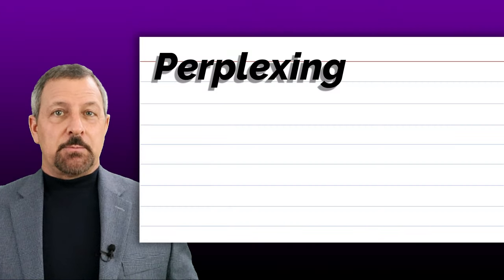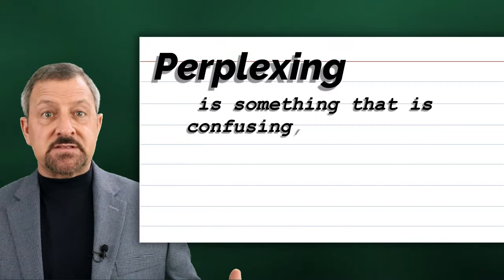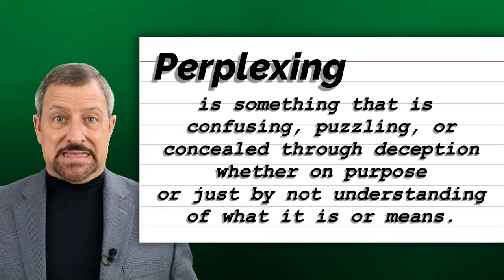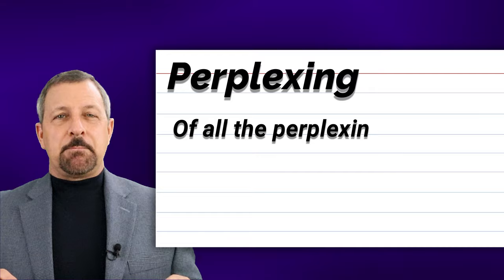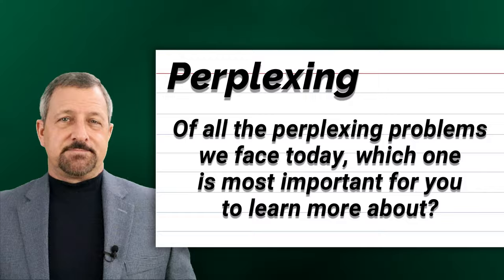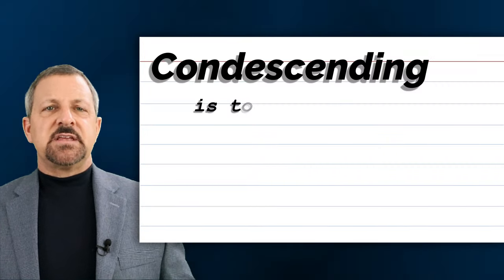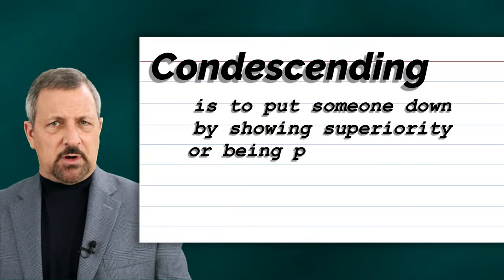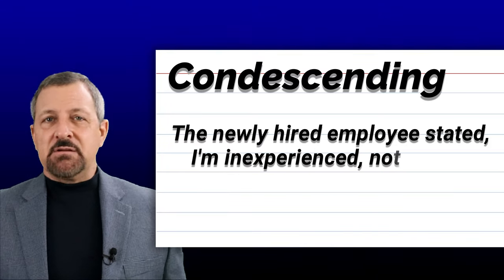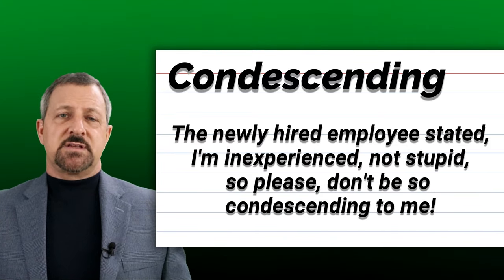The fourth word is perplexing. Perplexing is something that is confusing, puzzling, or concealed through deception, whether on purpose or just by not understanding what it is or means. When perplexing is used in a sentence: Of all the perplexing problems we face today, which one is the most important for you to learn more about? The fifth word is condescending. Condescending is to put someone down by showing superiority or being patronizing to them by talking down to them. When condescending is used in a sentence: The newly hired employee stated, "I'm inexperienced, not stupid, so please don't be so condescending to me."